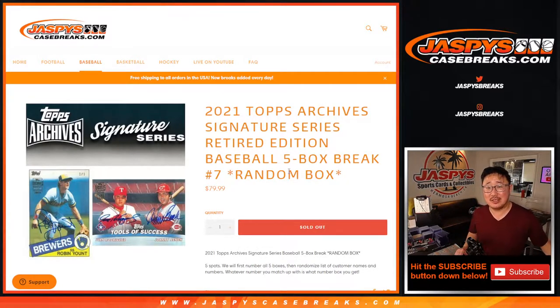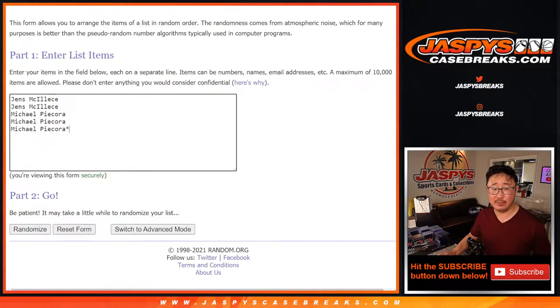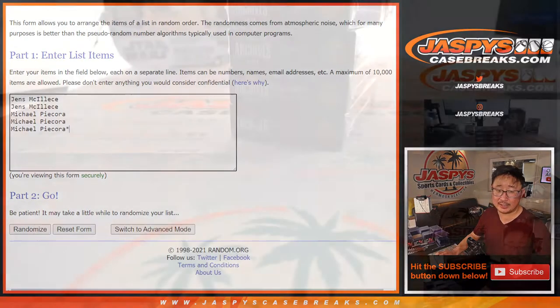Hi everyone, Joe for JaspiesCaseBreaks.com coming at you with 2021 Topps Archive Signature Series Baseball Retired Player Edition, 5 Box Random Box Break No. 7. Big thanks to Jens and Michael for getting into this one.